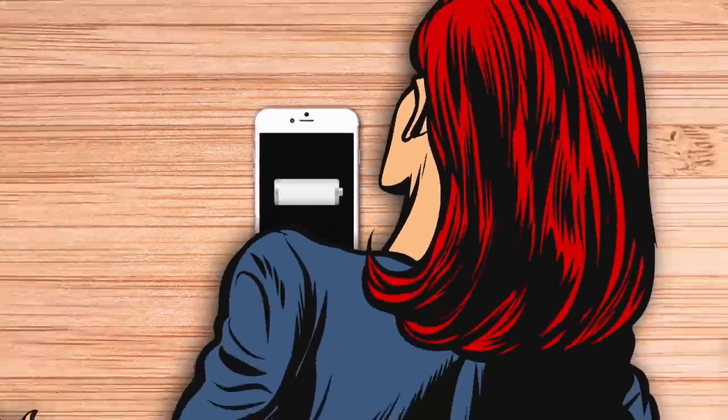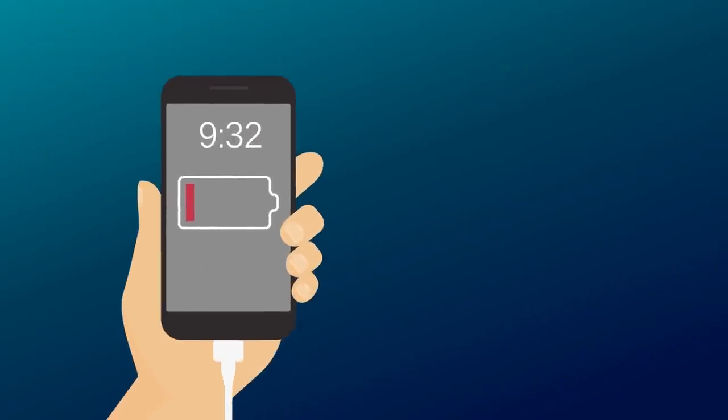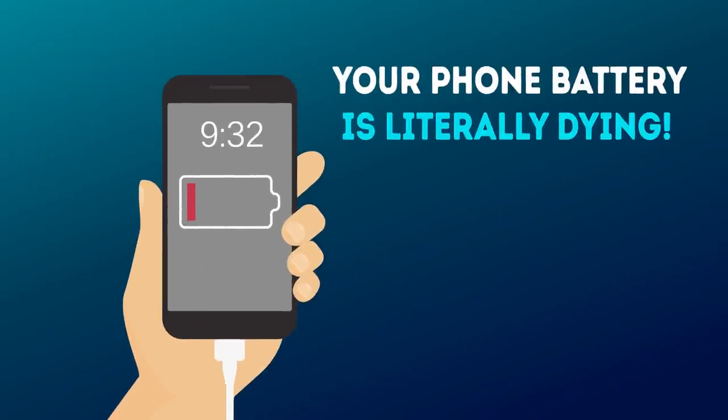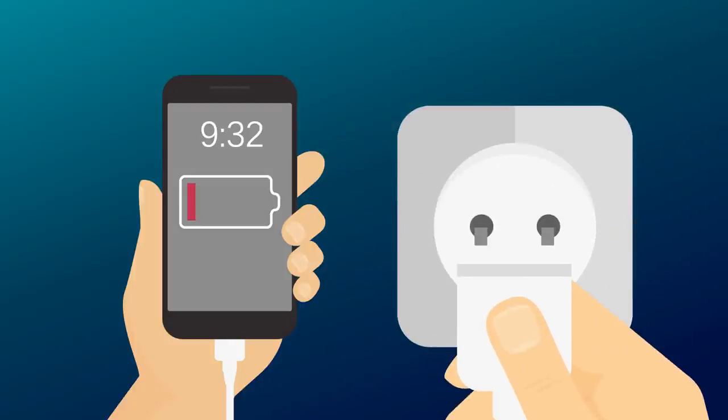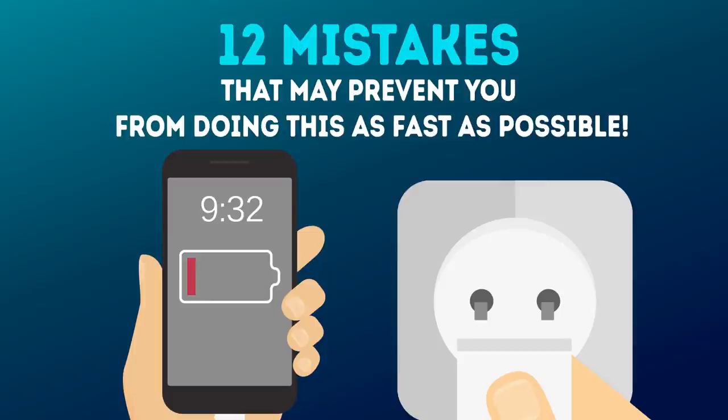How many times have you been heading out the door only to notice that your phone battery is kaput? You're gonna blow your top, aren't you? Then you make your mad dash to find your charger, and your phone is literally dying. But what if you don't have the time to wait for it to charge all the way? Here are 12 mistakes that may prevent you from doing this as fast as possible.